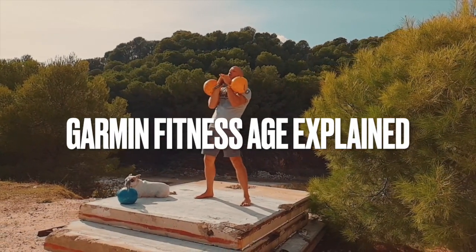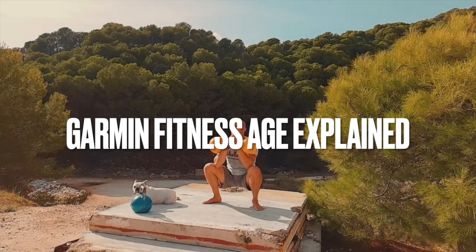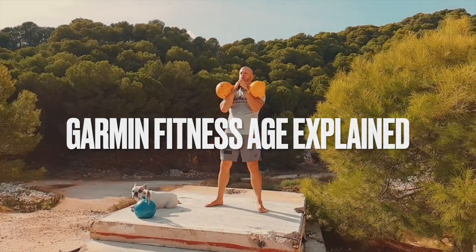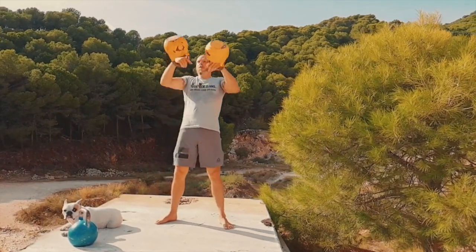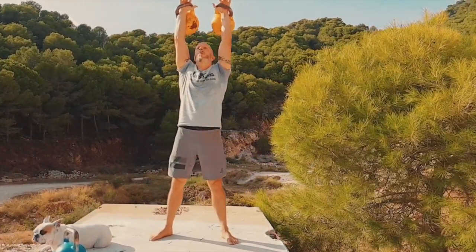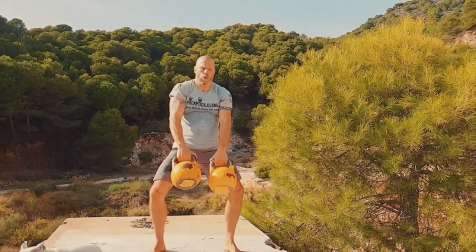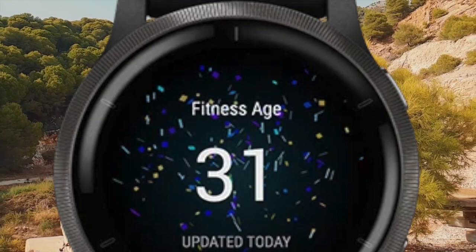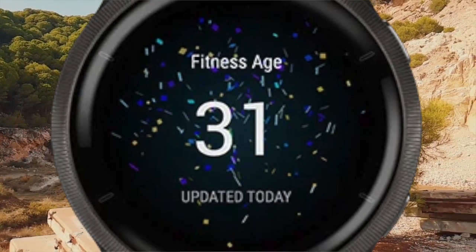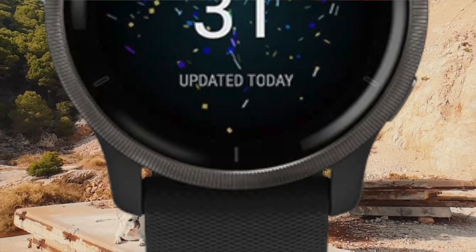Garmin's fitness age is a metric that lets you know how fit you are compared to your actual age. There are a couple of ways this is calculated, and it depends on which Garmin watch you own. I've had a Forerunner 935 for several years. In my early 50s, with a VO2 max that fluctuated between excellent and superior for my age, the watch would tell me my fitness was the equivalent of someone in their 20s — very nice to hear, even if it did sound a bit unrealistic.